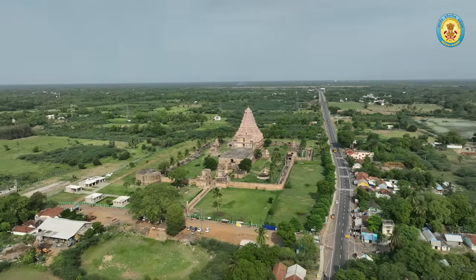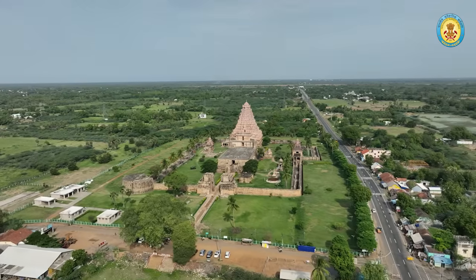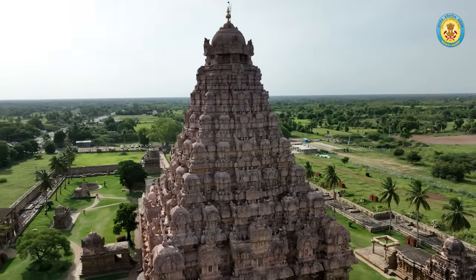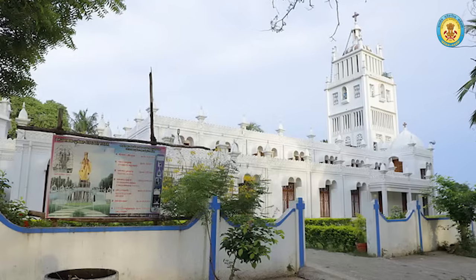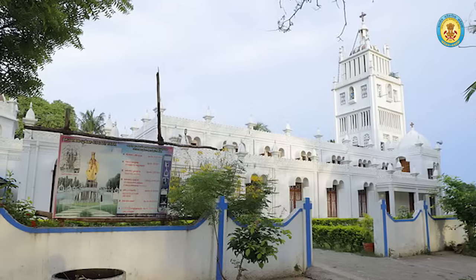Discover the architectural marvel and advanced engineering skills of the Chola dynasty at Gangaikonda Cholapuram, 57 kilometers away in the heart of Tanjore. History buffs can also delve into Elakurichi, 47 kilometers from the park, known for its tale of Viramamunivar and a Christian legacy from the 18th century.